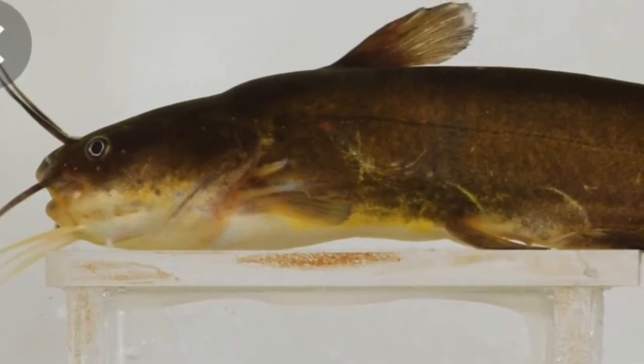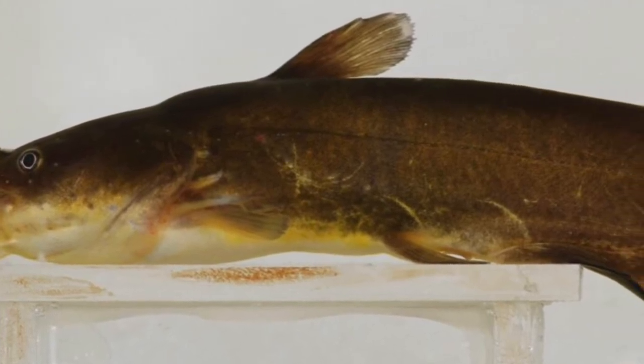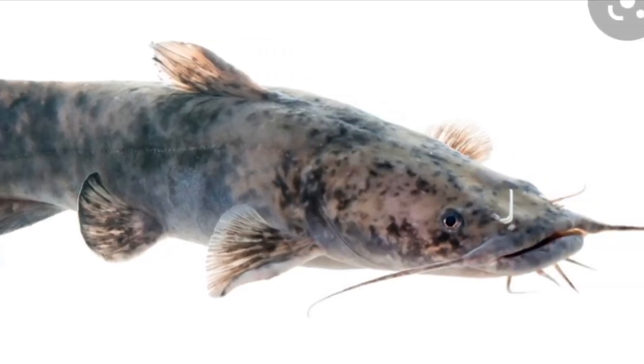Yellow bullhead are very common — backwaters, rivers in general, lakes, ponds, reservoirs. Yellow bullhead are literally everywhere. Black bullhead and brown bullhead I haven't seen much of. For flathead catfish, you'll have to go to the Snake River, which is on the eastern border of Oregon with Idaho. I'm pretty sure that's the only place in the whole state that has flatheads.